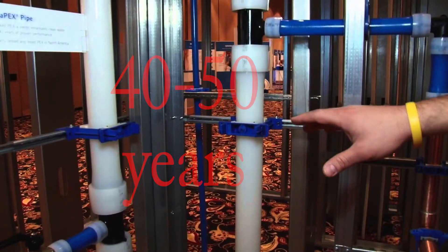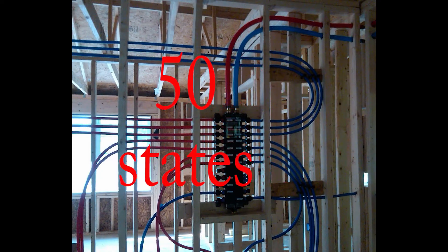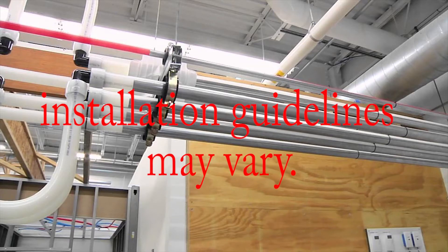Today PEX tubing is allowed to be installed within all 50 states. It is recommended to contact local municipalities prior to installation since installation guidelines vary.